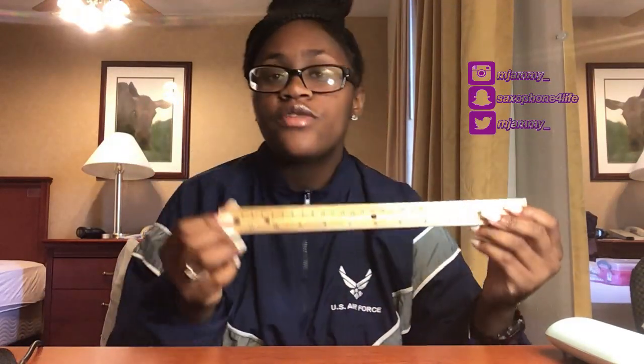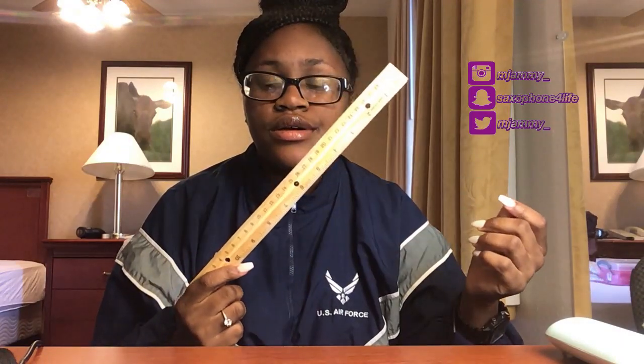They have clothing inspections where they check for lint and strings, so bring a lint roller to basic. I really wish I had brought one. Also bring a ruler — it comes in handy when you're rolling and folding clothes. All we did was roll OCP shirts and fold socks, towels, and everything. I might do a video on how to roll and fold, but definitely bring a ruler.